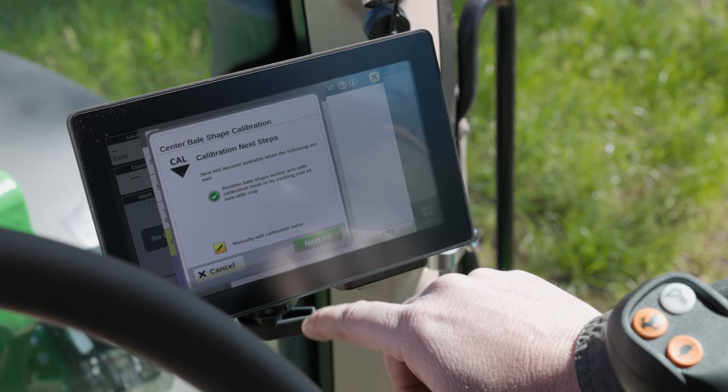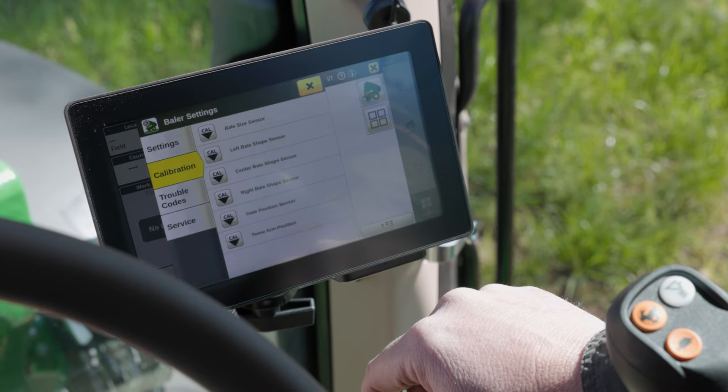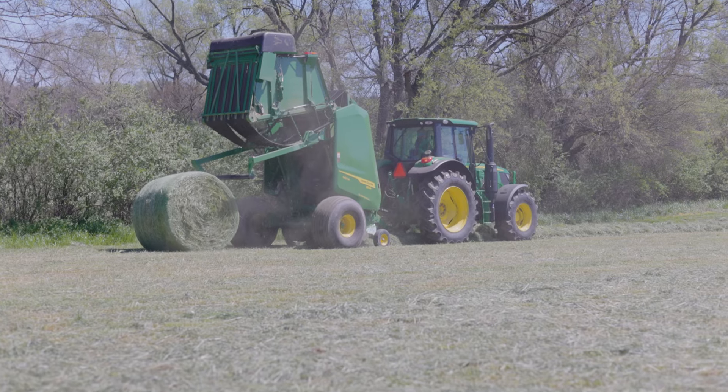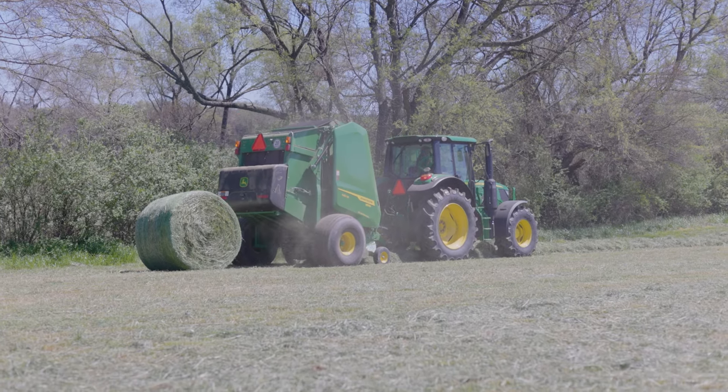Worried about complexity? Don't be. The new touchscreen simplifies information and diagnostics, while the baler's automation capabilities mean it can handle the wrapping and ejection of the bales with little input from you. Even in older tractors, including those with mechanical control valves, this technology fits right in.